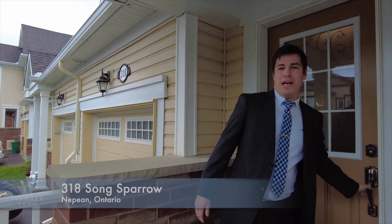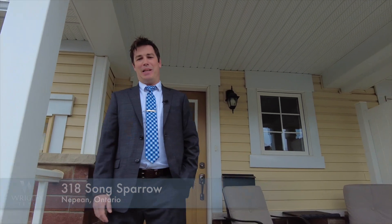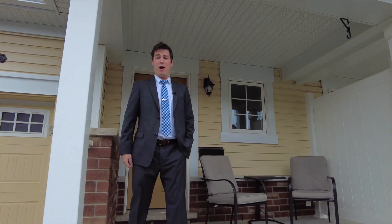Thanks for taking a tour of 318 Song Sparrow, Nepean. This is a fantastic home in a great family neighborhood. Now it's up to you to book your private viewing today.